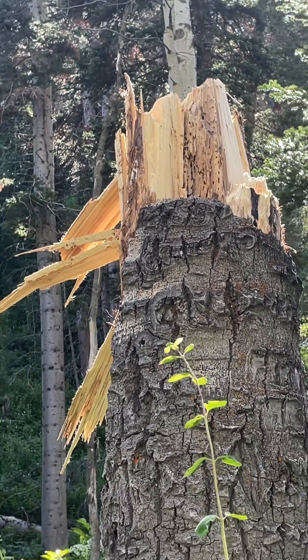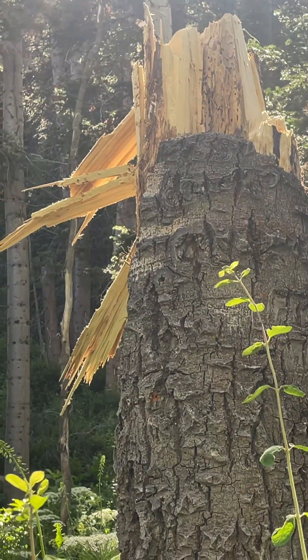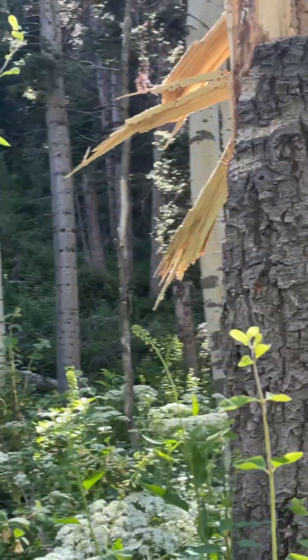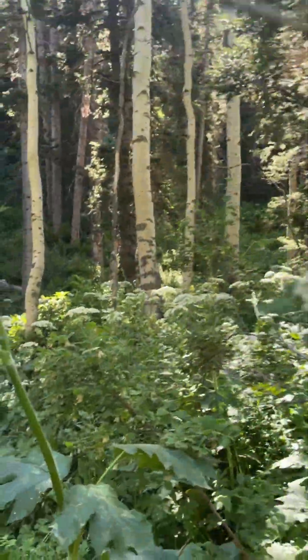I believe it's also quite recent for a few reasons. Firstly, the fact that we have this wood that has snapped off there but is still hanging on — over time that would eventually fall off. So that tells me this is a little bit recent. It also tells me what direction the log fell in, which is over this way.